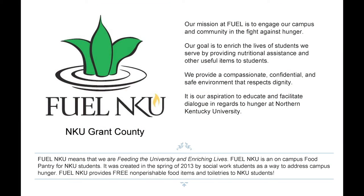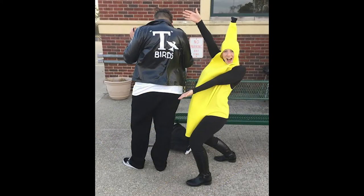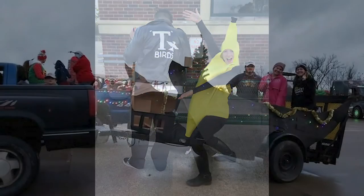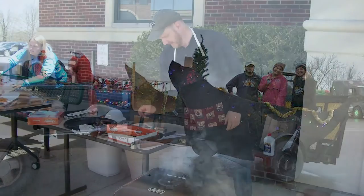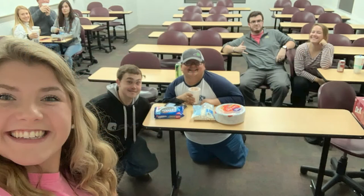We keep you connected to the main campus. Student advising, NKU AllCard, tutoring assistance, and financial aid counseling can all be scheduled at the extended campus. We like to have fun too — each semester, NKU Grant County provides student engagement opportunities such as lunch outings, campus ministry, game nights, and more.